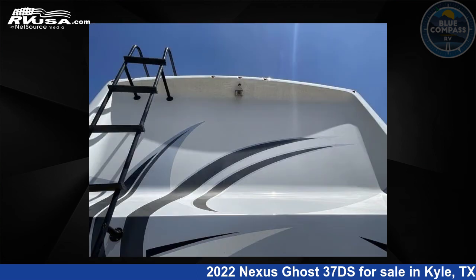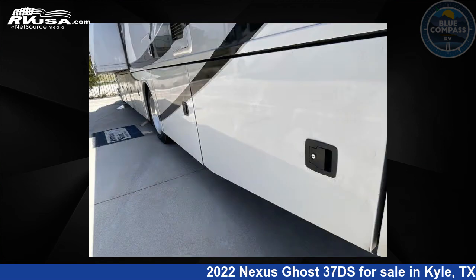This 2022 Nexus Ghost 37DS is built on an International Durastar chassis.